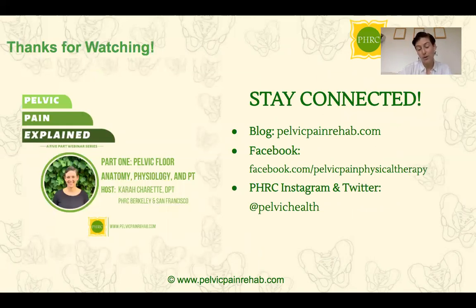In conclusion, thank you so much for watching this seminar. I hope you learned a little bit more about your pelvic floor. If you want to stay connected and continue to learn more, you can follow our blog, join our Facebook group, and follow us on Instagram and Twitter at Pelvic Health. If you want to see me remotely, go to our website where you'll find my information at the Berkeley and San Francisco clinics. We also have other locations in California and on the East Coast. Thank you again for tuning in, and hopefully you'll check out some of our other seminars.